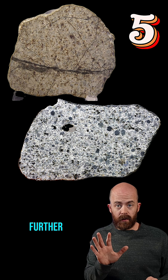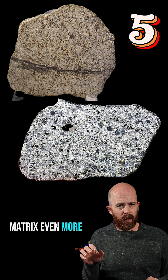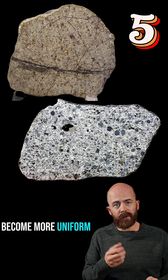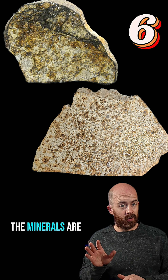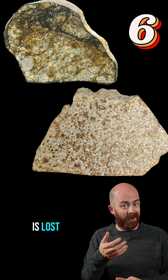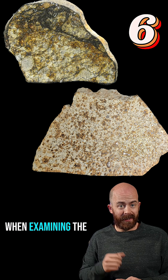Type 5 takes it a step further. Chondrules are still there, but starting to blur into the matrix even more. Their original structures are partially erased as their minerals become more uniform. By the time we get to type 6, most chondrule textures are nearly gone. The rock has undergone significant thermal metamorphism, the minerals are fully equilibrated, and the individuality of each chondrule is lost. In some cases, you may not even see any evidence of visible chondrules at all when examining the rock.